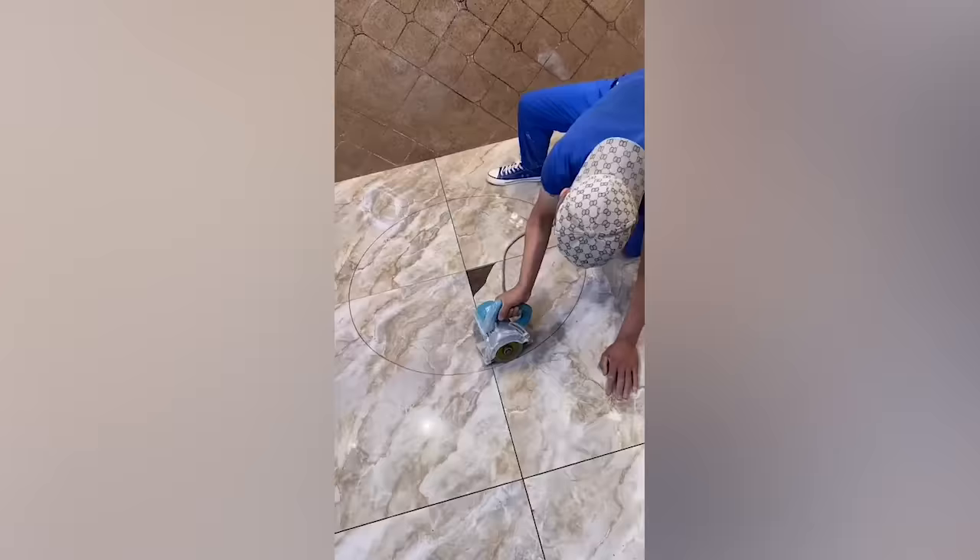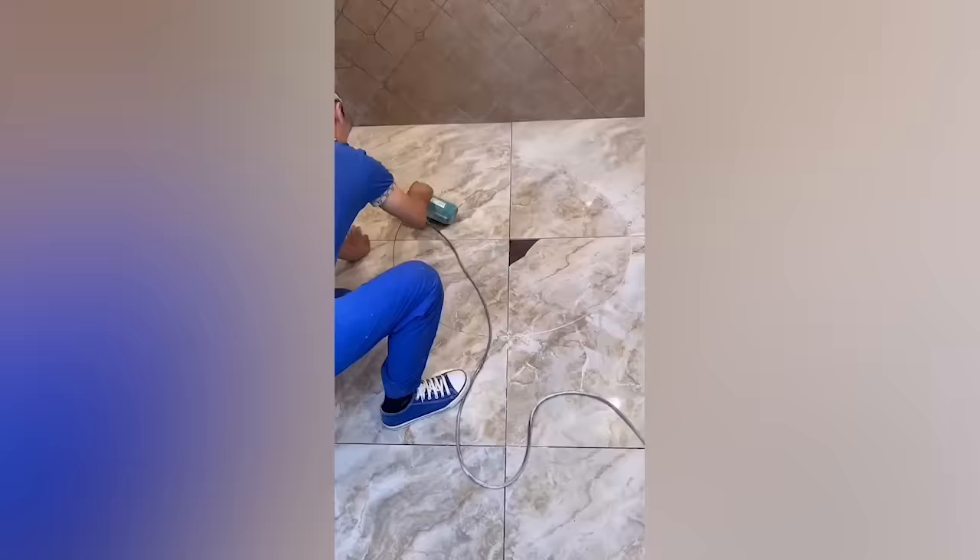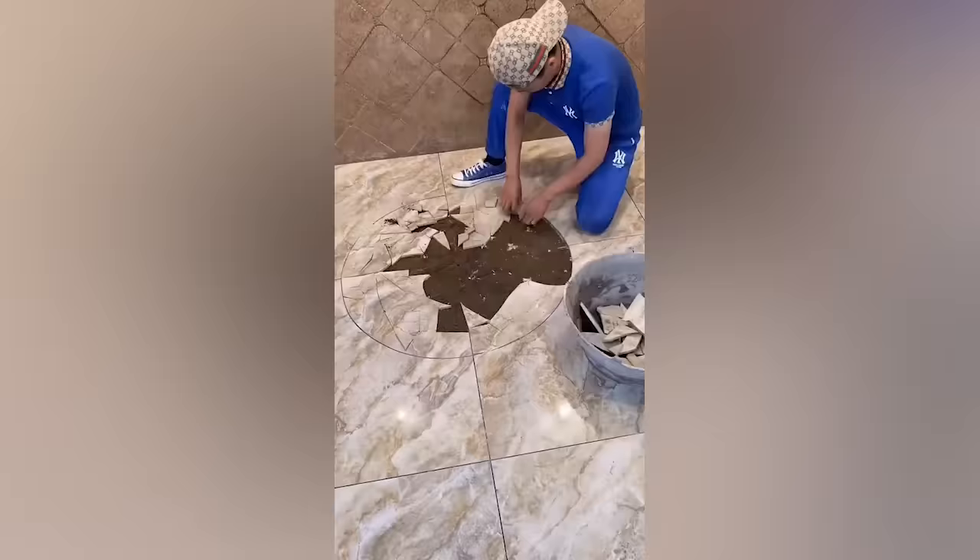This may look like just a broken tile to us, but for this master, it's an opportunity to create a masterpiece.